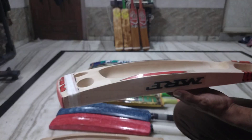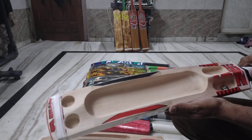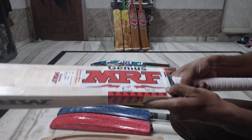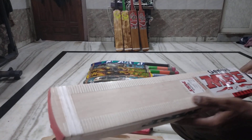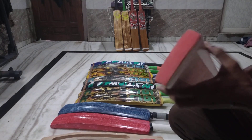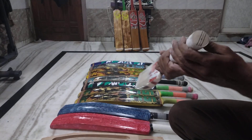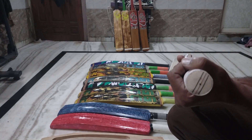You can see the wood, thickness, design, threading, fiber protection sheet, grains, and a premium handle on it.